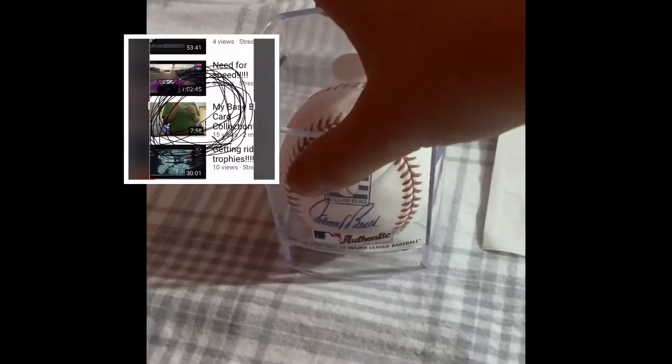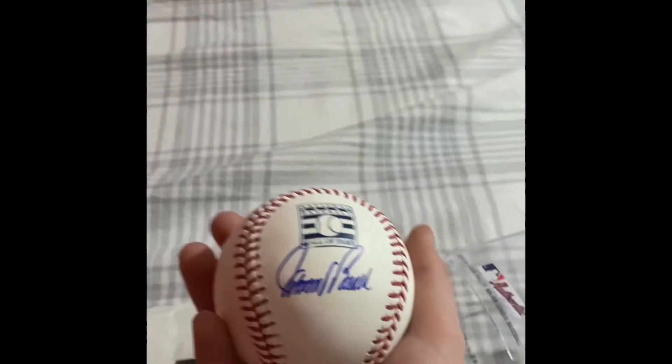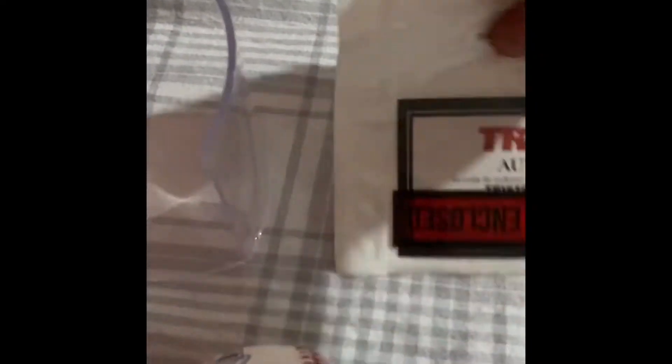A Johnny Bench authenticity ball — you guys saw this in the first video, right here. It's pretty snazzy. It was not signed by myself. Here's my ticket stub from visiting — let's put that baby back in its holder.